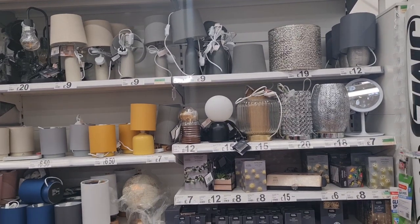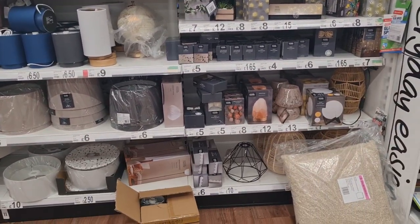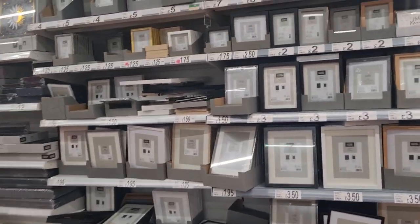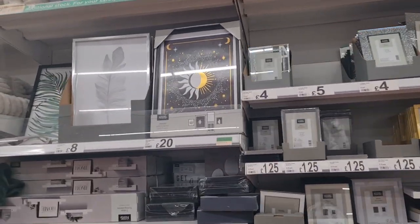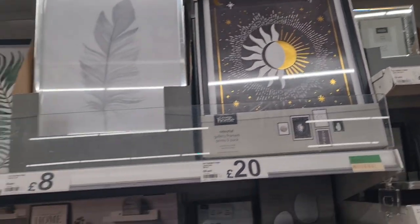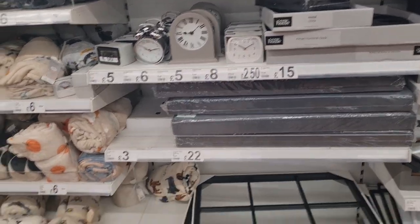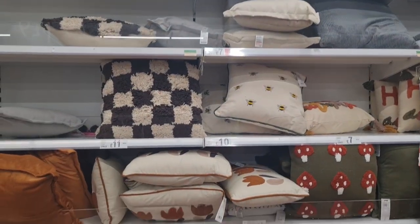Lamps, lampshades, frames, printed frames — I like that one, the sun, and that gold and silver one. Alarm clocks and cushions.